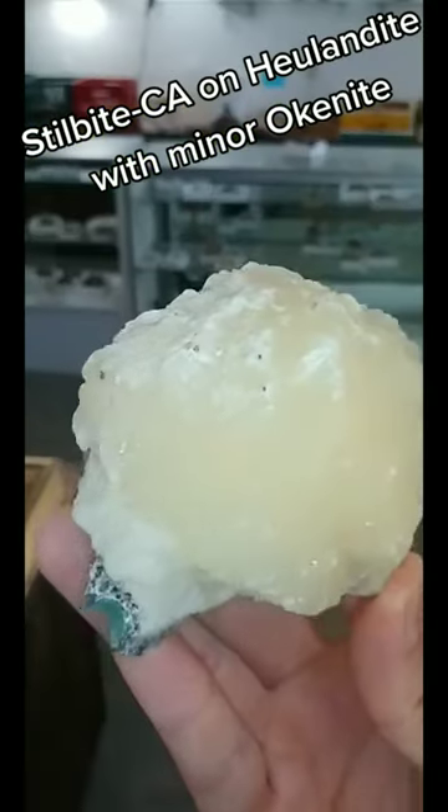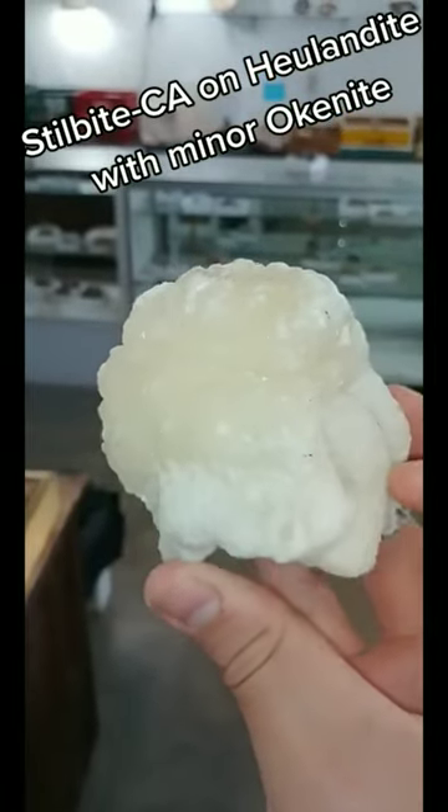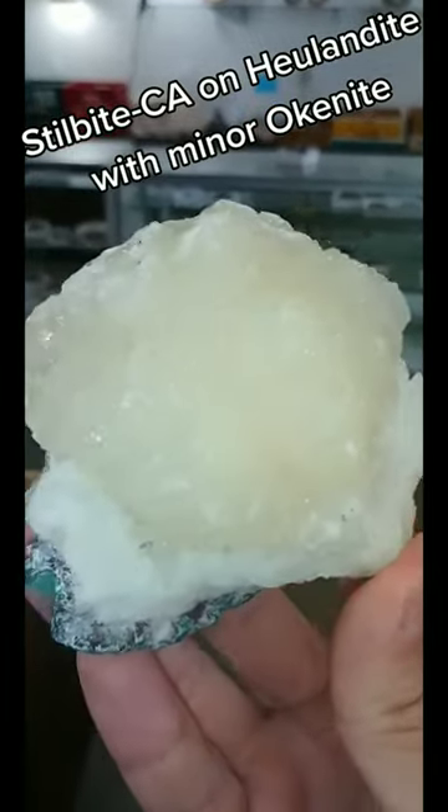That is some minor okanite. But this is a really fun piece, extremely well-defined. That stillbite is just a big, fat nodule. I love it. It's beautiful. Have a good day.